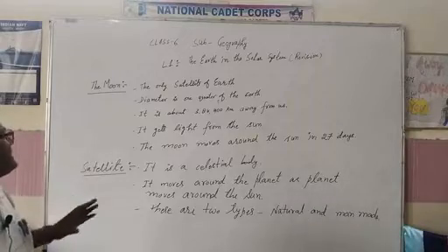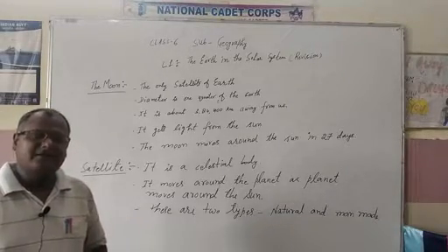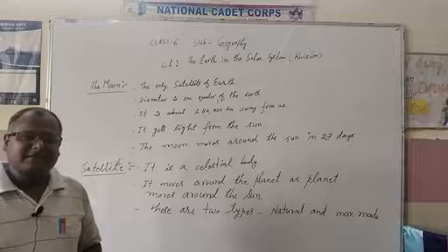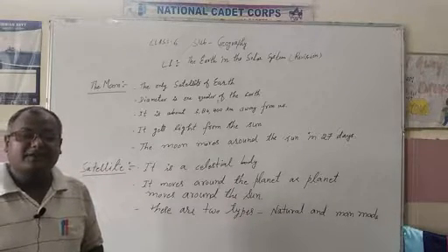First of all, we are going to revise the moon. Students, at night you have seen the moon many times. It looks very beautiful, but sometimes it is visible and sometimes it is not because of cloudy weather.